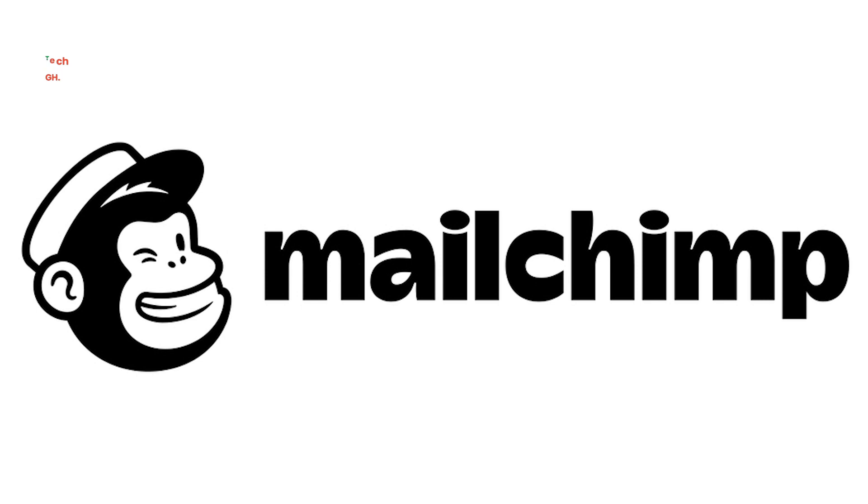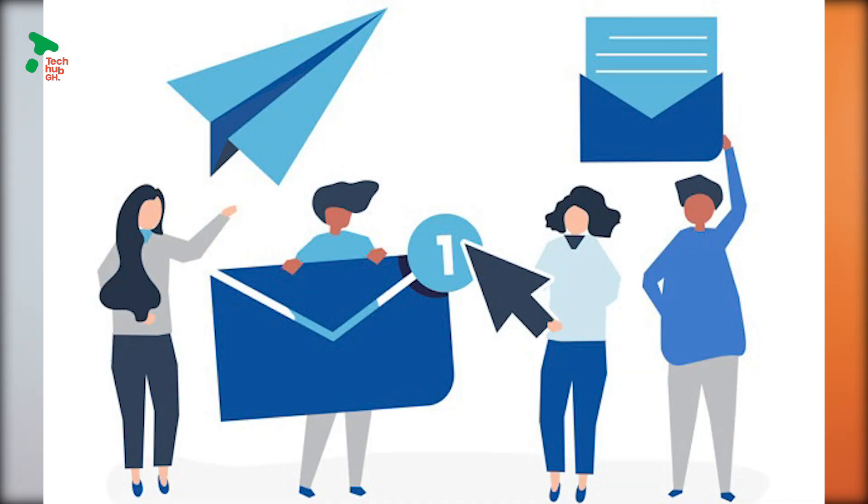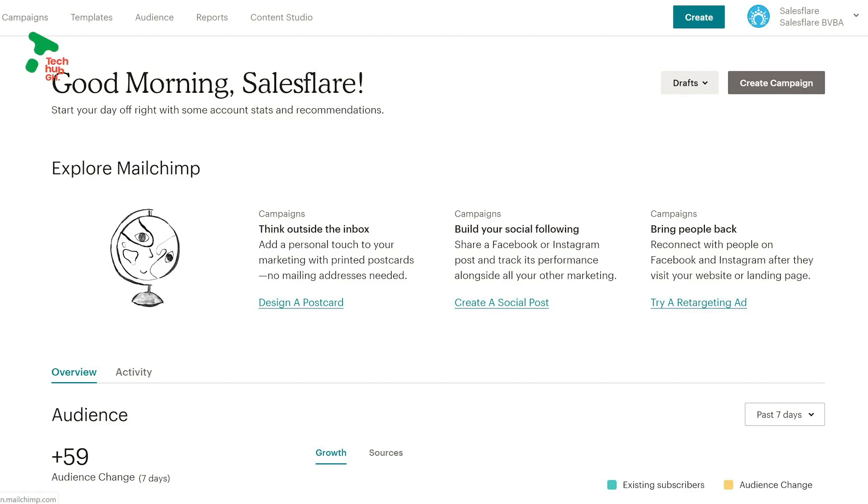The next tool you might want to consider is Mailchimp. Mailchimp is the secret to all your email marketing needs. With over 12 million customers, it is no wonder Mailchimp is one of the top platforms used for email marketing across the world. With Mailchimp, you can customize your emails and have access to your audience data and insights to see which of your emails are bringing you the most clicks.